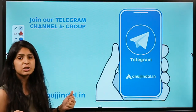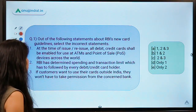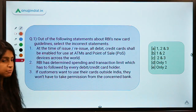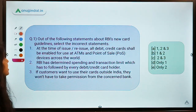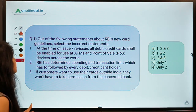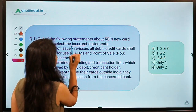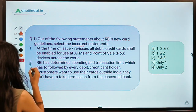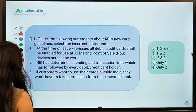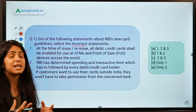Are you ready for question number 1? So here is your question number 1. This question says: out of the following statements about RBI's new card guidelines, select the incorrect statement. Do keep a note that you have to select the incorrect statement, not the correct ones. Three statements are given to you — you can pause the video and read these statements carefully and then decide your answer.